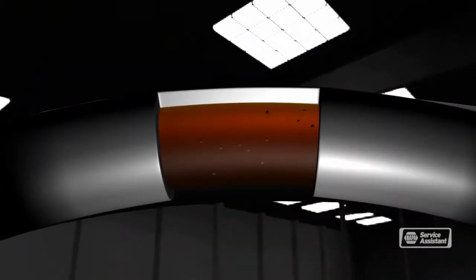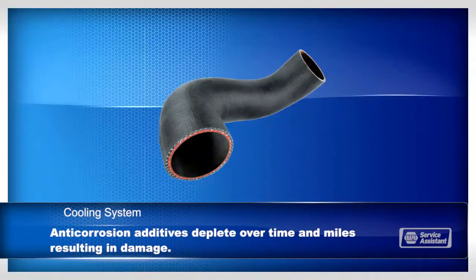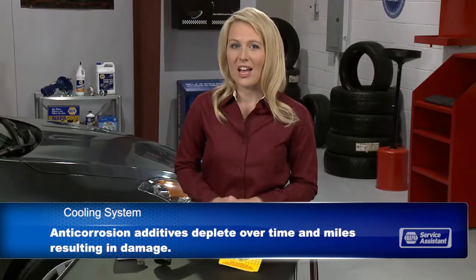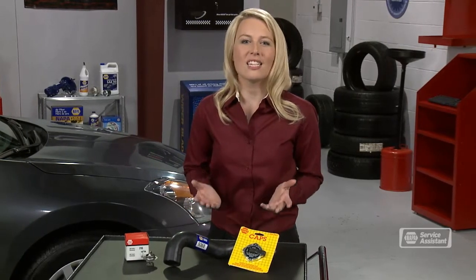Different makes of vehicles require different coolant formulations to protect against corrosion. Your coolant also needs to be fresh. Over time and miles, the anti-corrosion additives in the coolant are depleted, and the coolant can actually start to eat away at the cooling system parts. Your owner's manual and your service advisor can help you with the recommended coolant replacement schedule and make sure you're getting the right type of coolant.